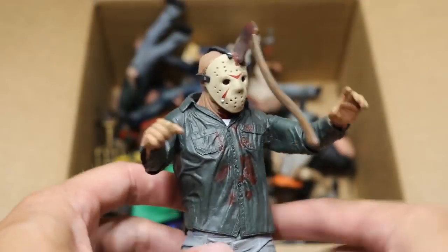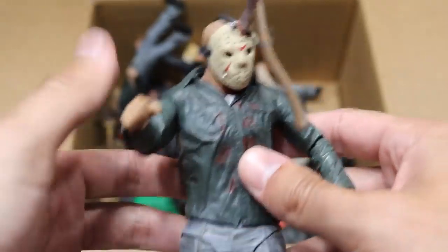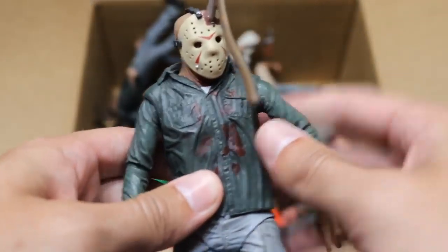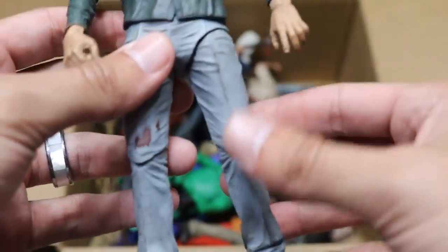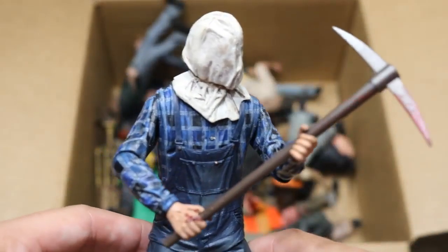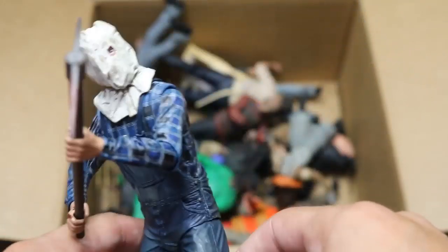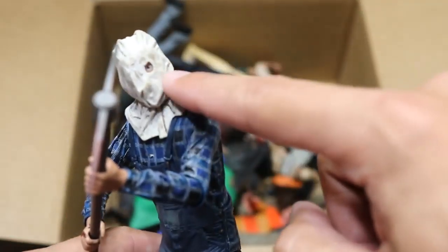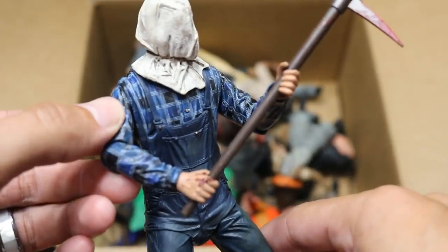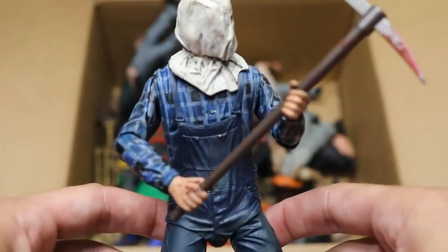Next we have this one right here — he's got the axe in his head, and I think Brad actually glued that down. So Jason's always got an axe wound in his head. This figure's a little loose, kind of loosey-goosey on the pants there. Next up we have Part 2 Jason, and he does have his pickaxe with the bag on his head. Brad likes to keep it positioned this way — I guess he thinks it's a good pose. Got the eye hole right there in the bag, nice plaid colorway from NECA, and great shading in the pants down there.